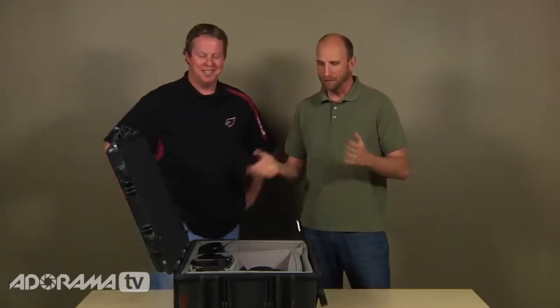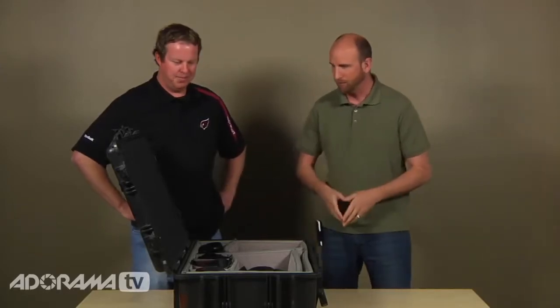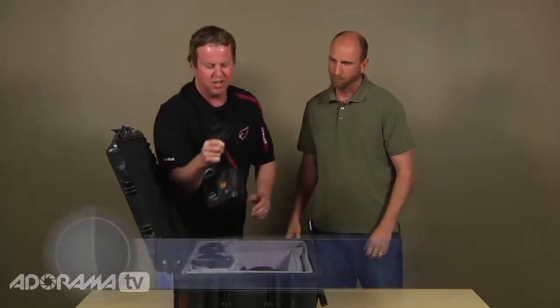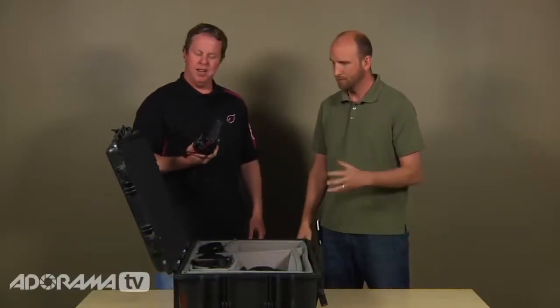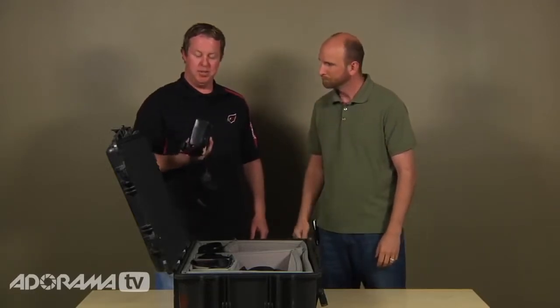The interview with Gene Lauer begins. When asked about gear, Gene explains he uses two Canon Mark II bodies as his workhorses, along with the original 1D. He describes the Mark II as a fantastic, reliable camera — even though it's about two years old — that suits everything he needs to do.